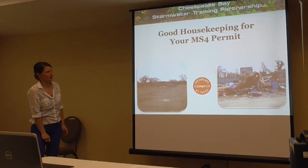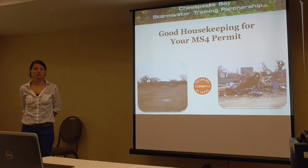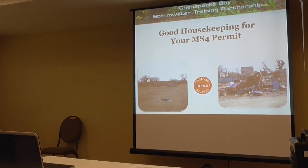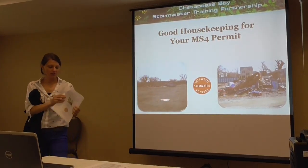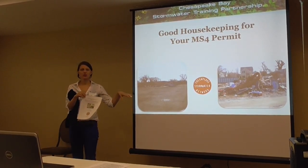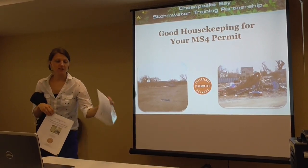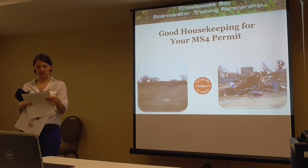We're going to talk about good housekeeping for your MS support program. We talked a lot about this during the DEP overview, and it seemed like that was a lot of the focus of the discussion of inspections. CSN put together a technical bulletin: the Stormwater Pollution Benchmarking Tool. We're going to take you step by step through the tool and how you can use it in your municipal site or woodwork yard. I asked to print the score sheet so you can follow along the different benchmarks.